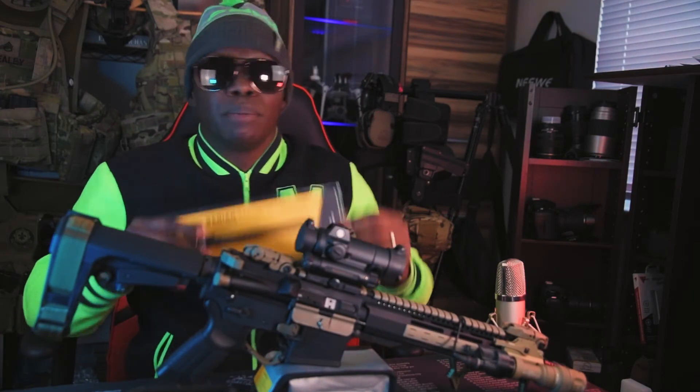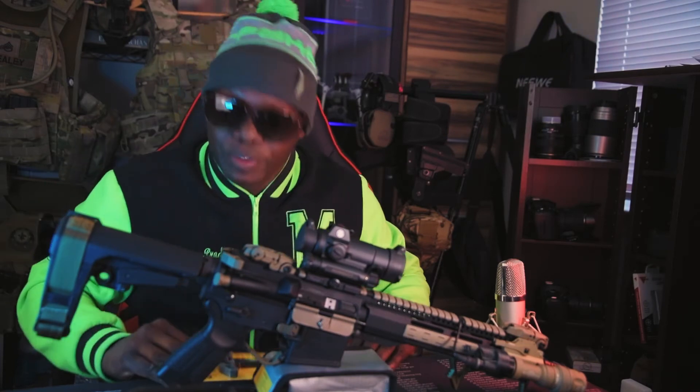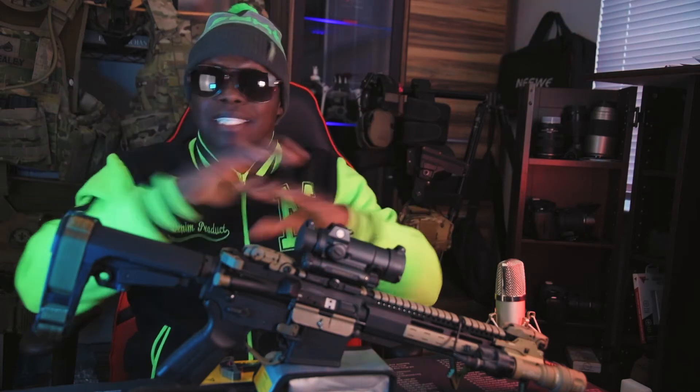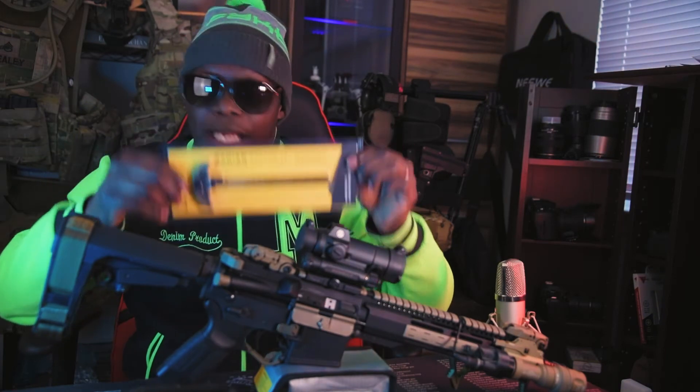I need you — my friends, family, supporters, and followers — to start getting the word out and help me grow this page. I want to one day hopefully give away a complete built firearm, whether it's a rifle or a handgun. But the only way we can get to that point is we need to get these numbers up and get people's interest.